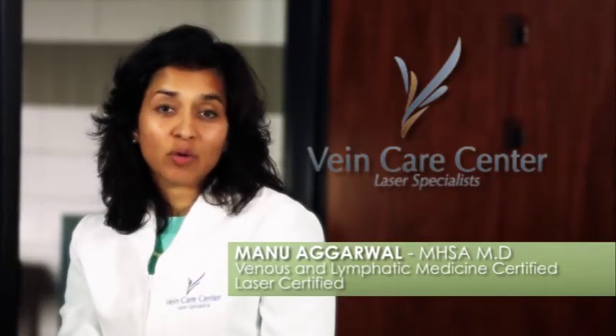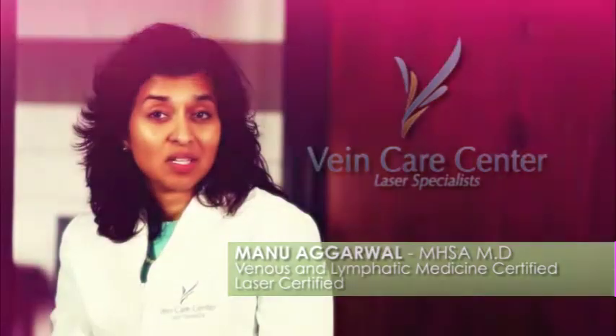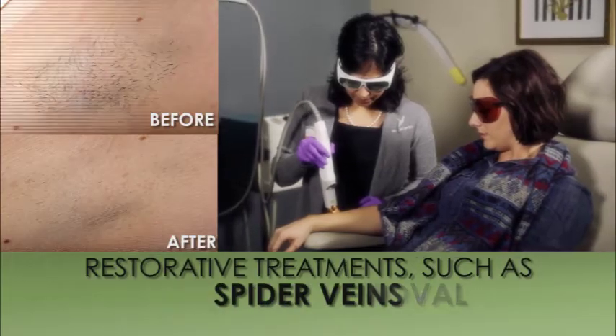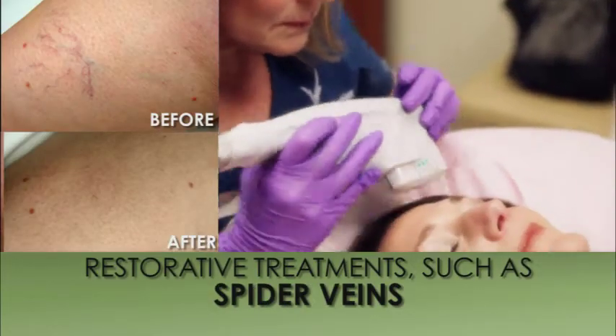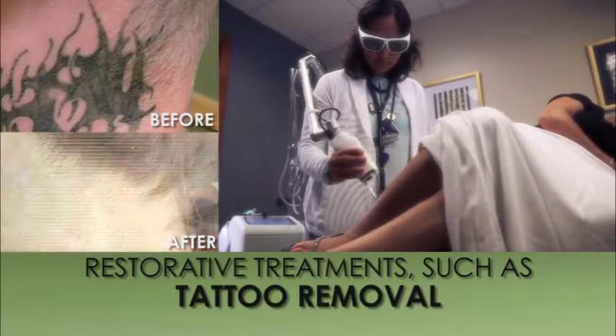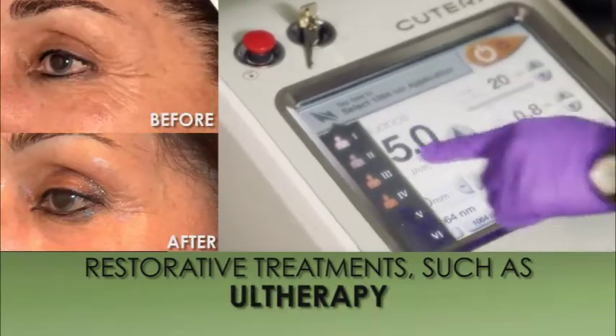Here at the VeinCare Center, we are an accredited facility that specializes in restorative type of treatments such as laser hair removal, spider vein removal using lasers, age spots as well as pigment spot removal, tattoo removal, and light therapy.